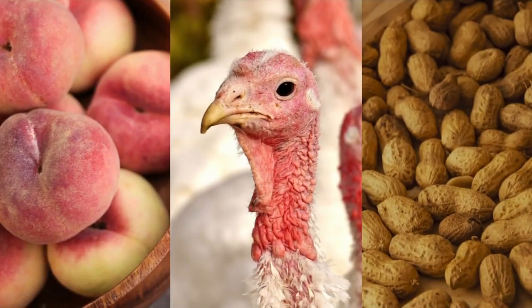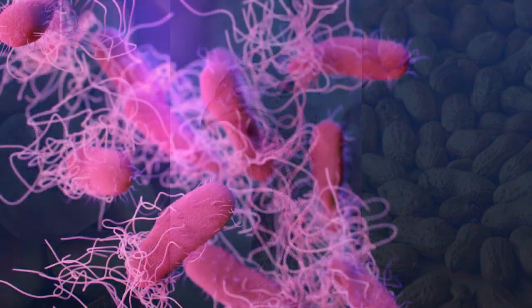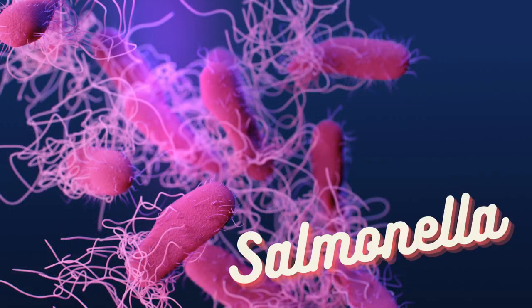What do peaches, poultry, and peanut butter have in common? They were all implicated in outbreaks involving a problematic pathogen called Salmonella.